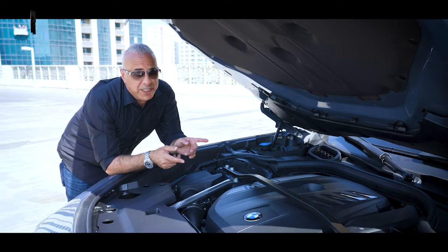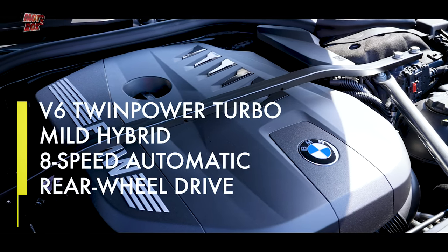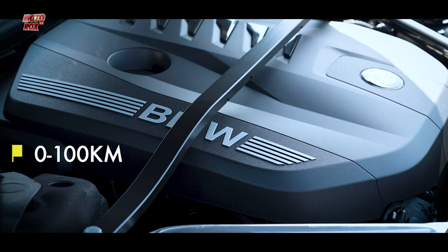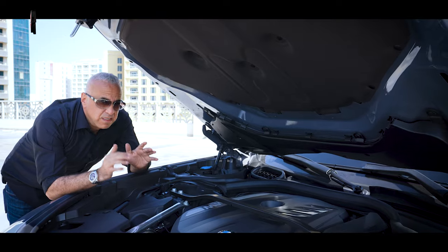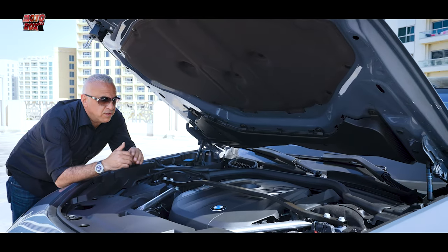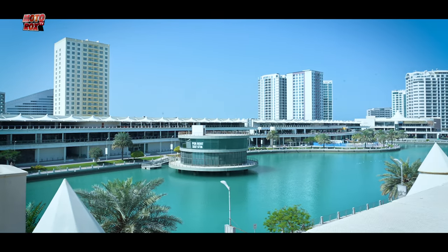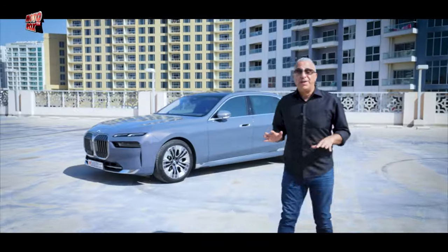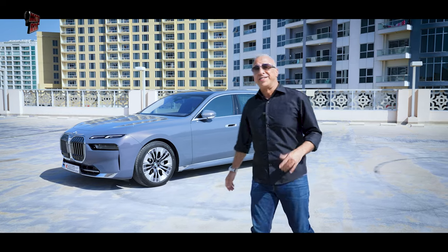This beautiful piece of machinery is a six-cylinder turbo that gives you about 286 horsepower — remember, this is the 735i. There's also the 740, which is still six-cylinder but produces more horsepower, with a 0-to-100 km/h time of about 5.5 seconds compared to 6.7 seconds for the 735i. Not a huge difference, but at least BMW is giving customers that option.